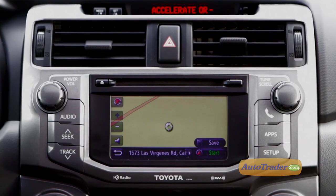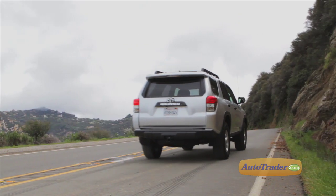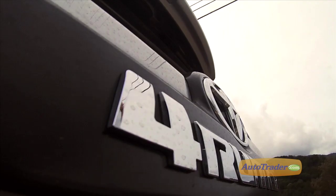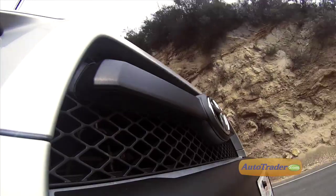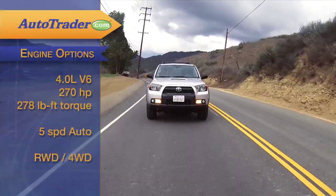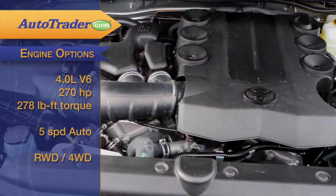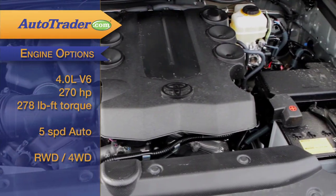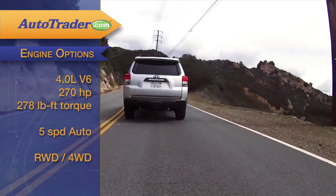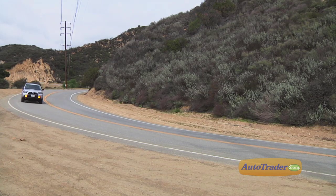Entune is standard on the Limited and optional on the Trail and SR5. The one engine available on the 2013 4Runner is a four-liter V6 with 270 horsepower and 278 pound-feet of torque.